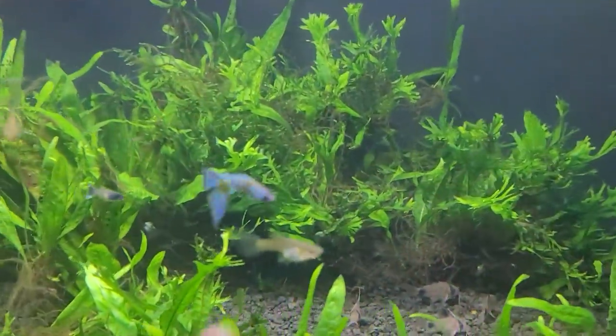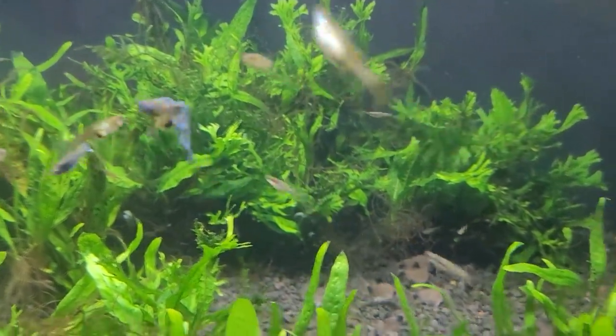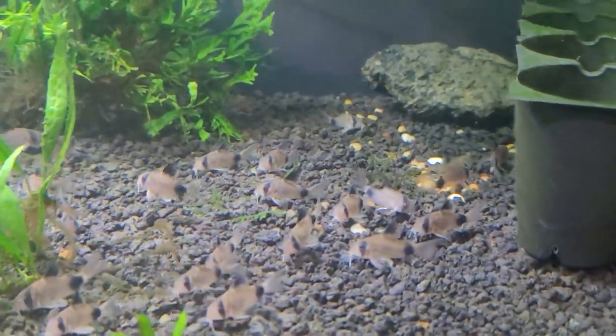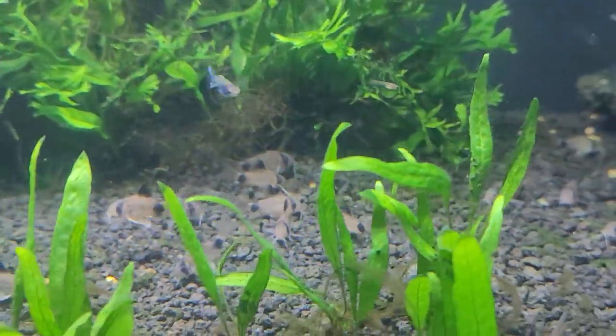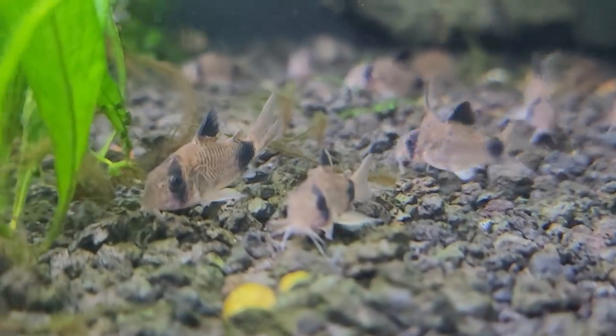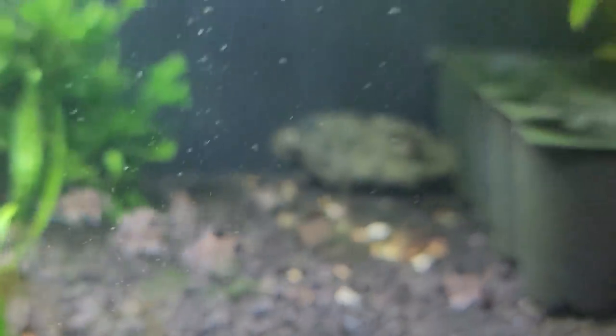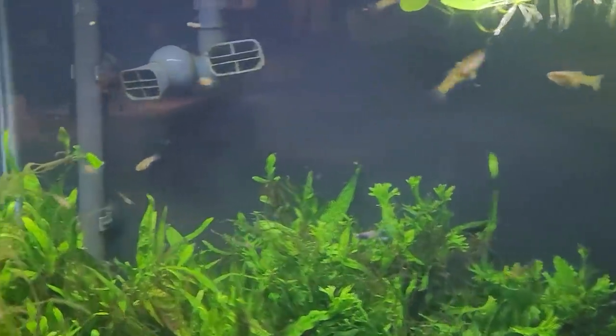Up here we've got the Hawaii Moscow guppies that everybody loves — Bentley Pascoe's. And look at all these panda coris — that is a herd of pandas. You didn't know pandas came in herds, did you? But they do and they're adorable.